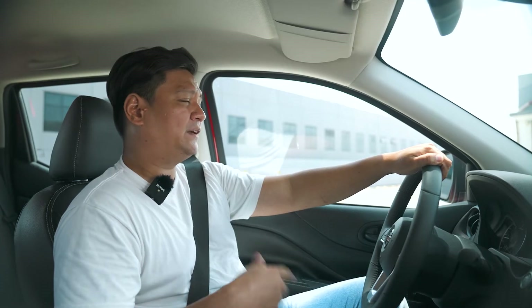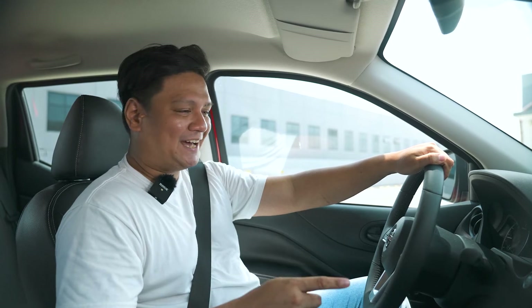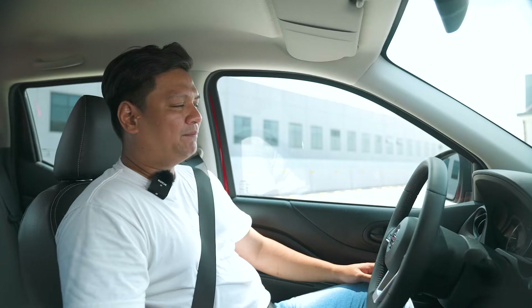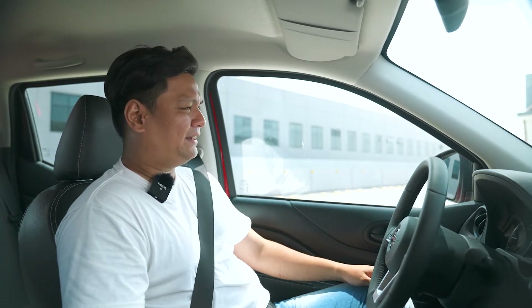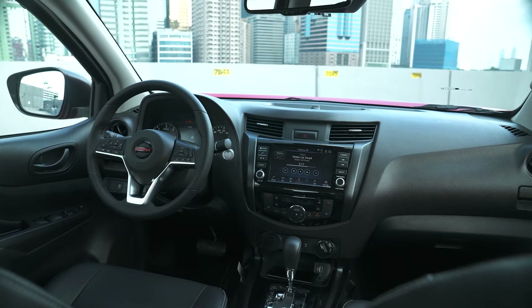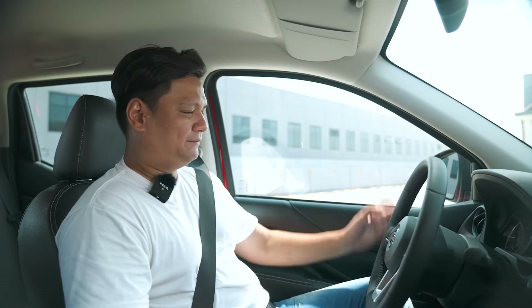Before we head off, I want to say something about these seats — with the space age design comes space age looks. They kind of look like Iron Man's abs! Leave us a comment down below. By the way, the insulation inside is superb, thanks to acoustic glass and extra sound deadening. You can barely hear anything outside, so all you'll do is enjoy the music from all six speakers, which actually sounds pretty dope.